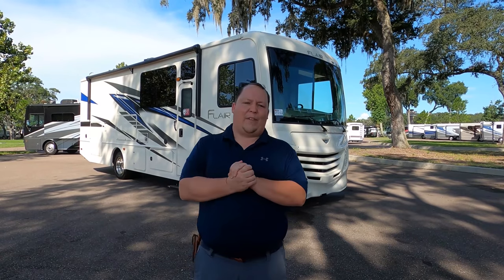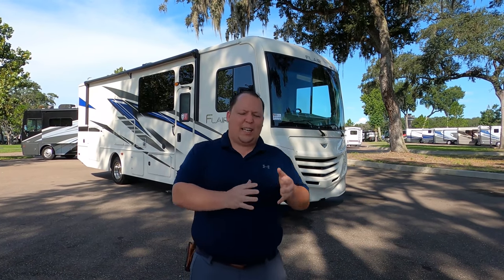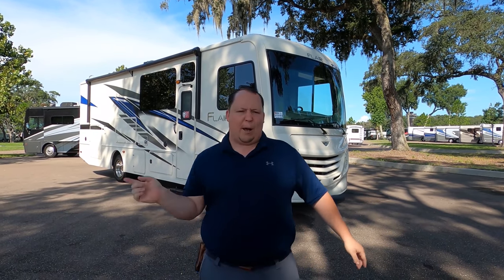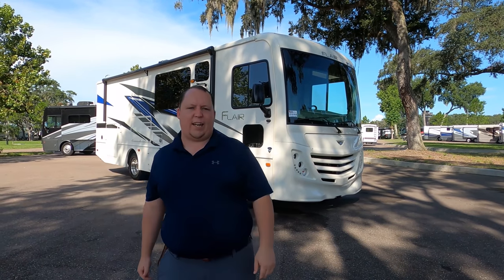Hey everyone again, welcome back to another video. My name is Matt from Matt's RV Reviews, the World's Way channel, giving you that true and unbiased review about everything when it comes to RVs. Today I am super excited to be taking a look at this Fleetwood Flair 29M.